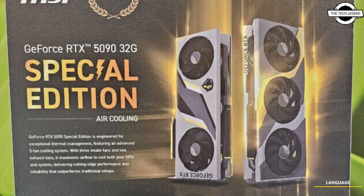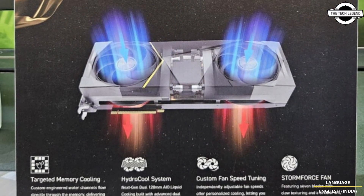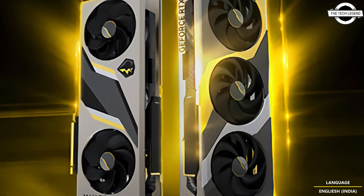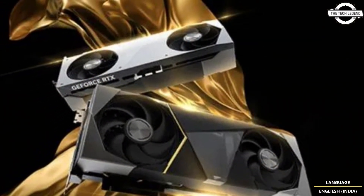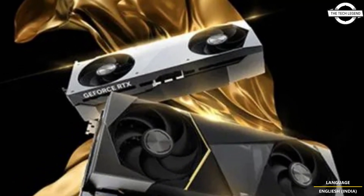Hello friends and welcome back to the TechLagent channel. Today I will talk about the MSI GeForce RTX 5090 Special Edition GPU with up to 5 fans. MSI has unveiled two groundbreaking NVIDIA GeForce RTX 50 series graphics cards that deliver exceptional cooling performance and AI power system control.